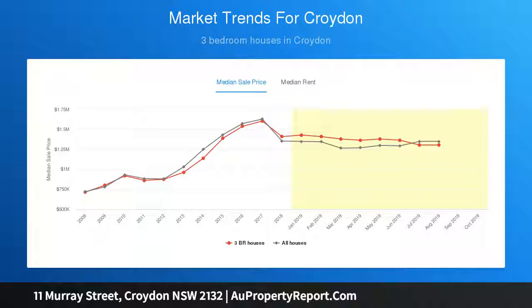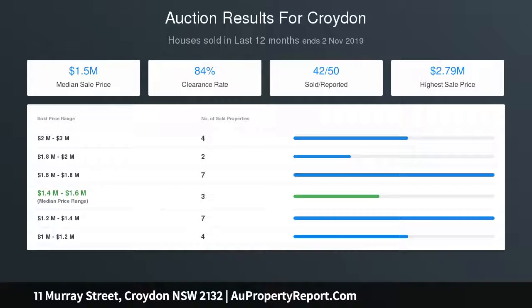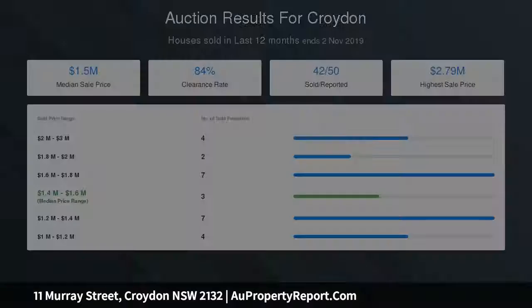Spacious open plan family and dining area opening fluidly out to a sensational undercover entertaining area and deck overlooking a tranquil yard and sparkling heated in-ground pool.